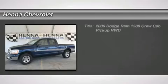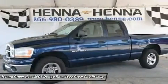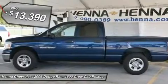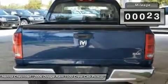4.7L V8 Magnum Crew Cab. Here at Henna Chevrolet, we try to make the purchase process as easy and hassle-free as possible. We encourage you to experience this for yourself when you come to look at this rock-solid 2006 Dodge Ram 1500.